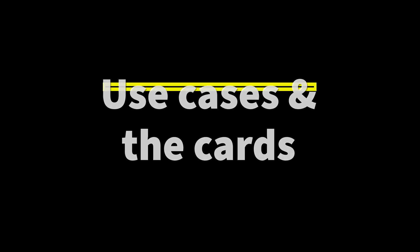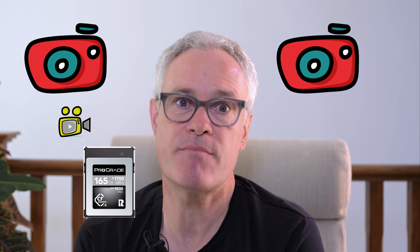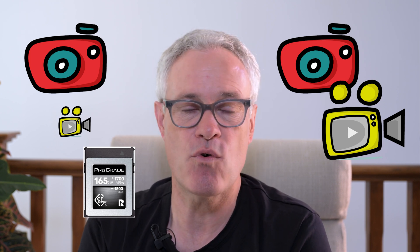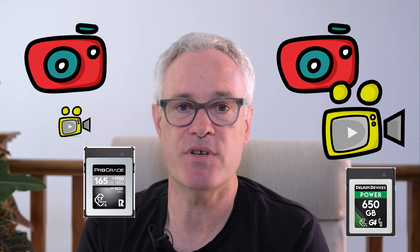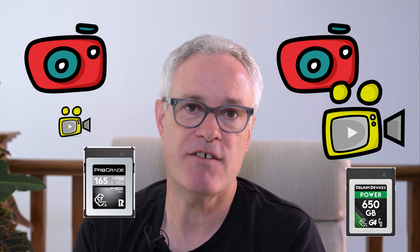If you primarily shoot stills and want to use the burst shooting capability of the Z8, and perhaps want to shoot a little video in H.265 in either 8K or 4K, then the ProGrade 165 gigabyte card will have enough capacity for most situations and come in at a lower absolute cost. If however you shoot high burst rate a lot — for example for sports — and don't want to risk missing something while changing cards, or you shoot a lot of video and want to capture significant H.265 in 8K or 4K, or perhaps NRAW video, then the Delkin with its higher capacity may be a great card. It may not have the ruggedness of the Black line or the 48-hour replacement that comes with it, but it has a very attractive price per gigabyte.